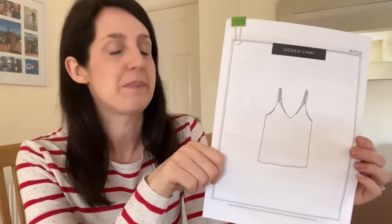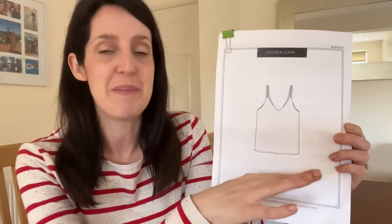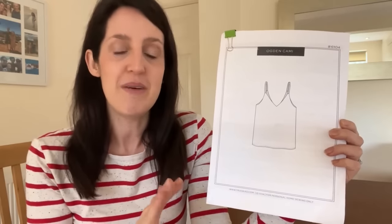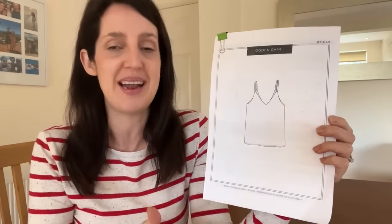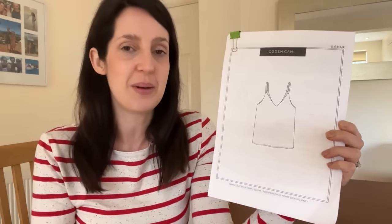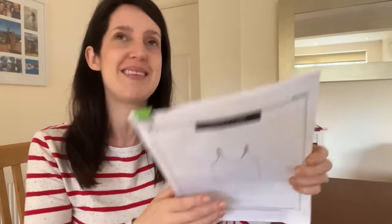The next sewing project I've got started is a new hack of a pattern I love to hack — the Ogden Cammie pattern by True Bias. I've made a few different types of dresses by starting with this base and adding different skirts, and I wear all my Ogden Cammie hacks quite a lot. I'm planning a new hack inspired by a ready-to-wear dress I used to really enjoy wearing.